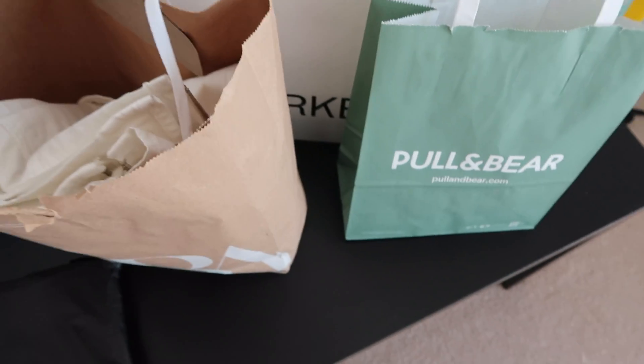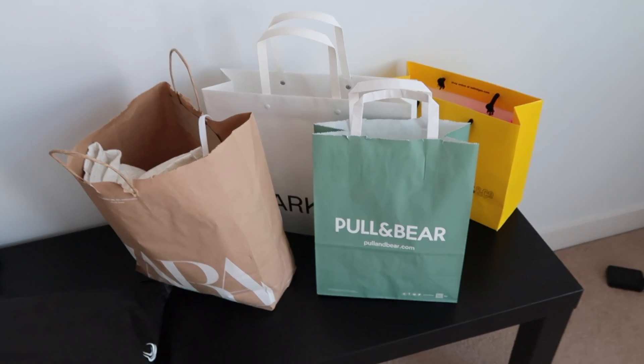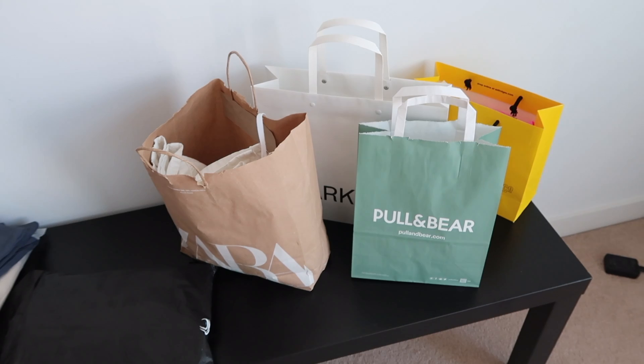Hi guys, welcome back to my channel! I'm filming a little spring/summer haul today because I've done loads of shopping recently and I feel like I need to film a haul to justify it. I've got quite a few different pieces - some more dressy, some more casual. My shopping bags literally look like it's my birthday or something - I'm excited to show you guys everything I've got!